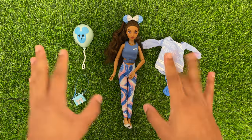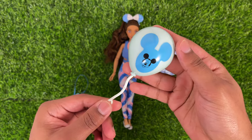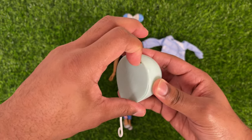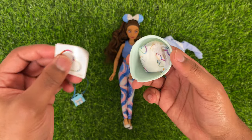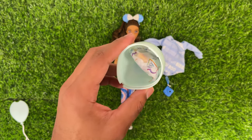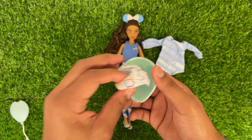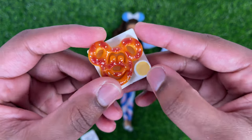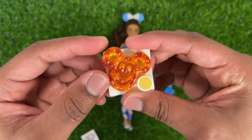We got her unboxed and I definitely have some thoughts, but I'm going to save them for later. Let's start with the surprise. She comes with this little balloon — it has a Mickey Mouse on it, it's really cute and blue, and it has a little handle so she can hold it. Inside is a surprise: a little snack they sell at Disneyland. We got a little Mickey Mouse pretzel with what looks like cheese or mustard on a little white plate. I think this is so cute and the plate looks like it's molded really well.